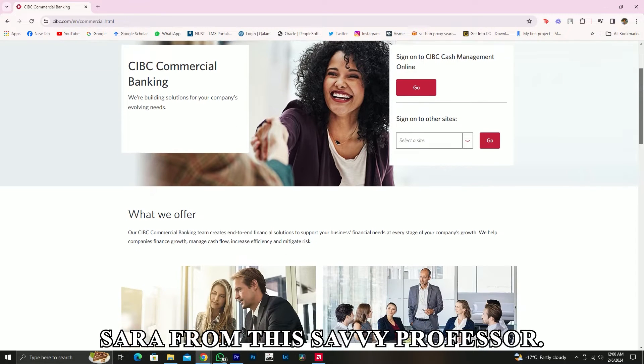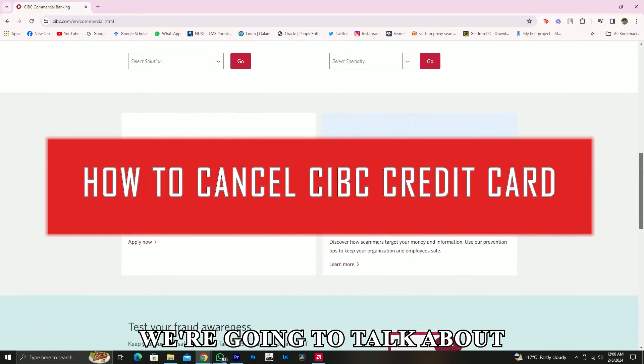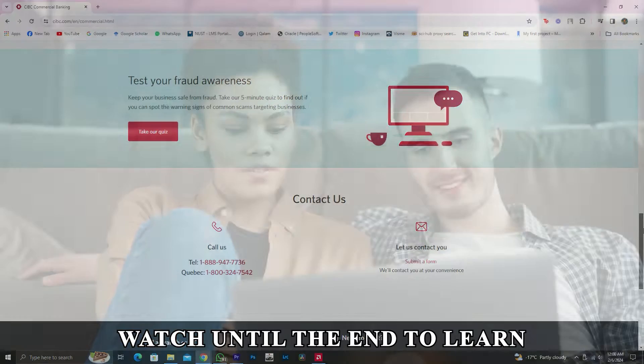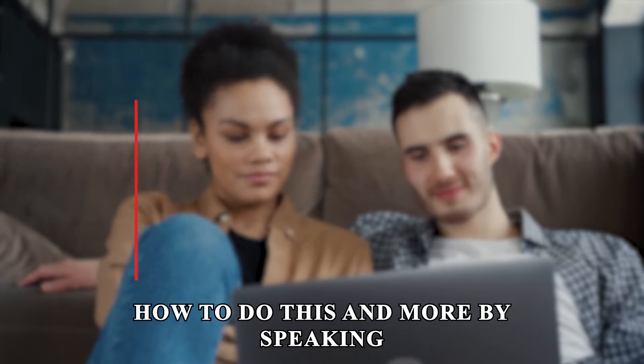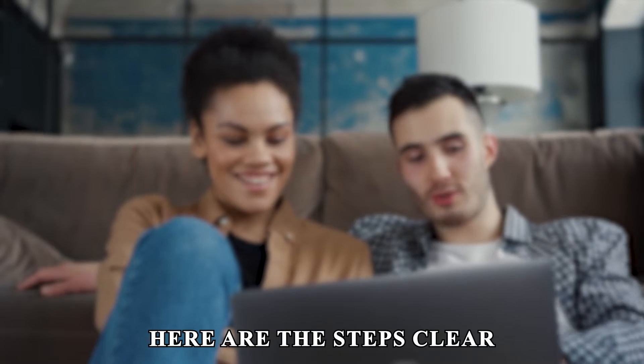Hi guys, this is Sarah from The Savvy Professor, and in today's video we're going to talk about how to cancel your CIBC credit card. Watch until the end to learn how to do this and more by speaking to a representative via a phone call. Here are the steps.